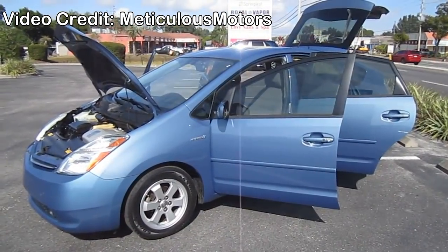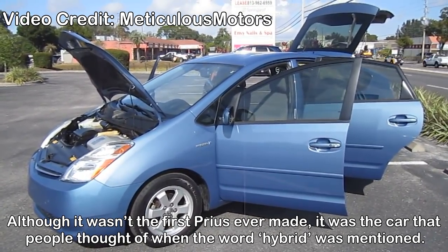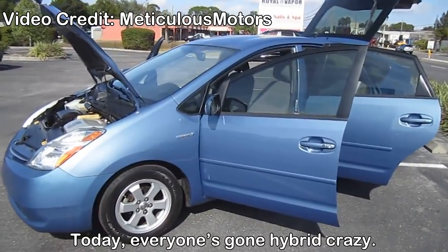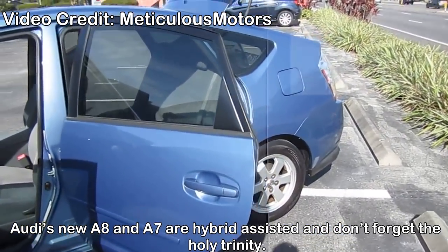In 2004 we witnessed one of the most influential trends of all time: the second-gen Toyota Prius. Although it wasn't the first Prius ever made, it was the car that people thought of when the word hybrid was mentioned. Today everyone's gone hybrid crazy — Audi's new A8 and A7 are mild hybrids, and don't forget the holy trinity.